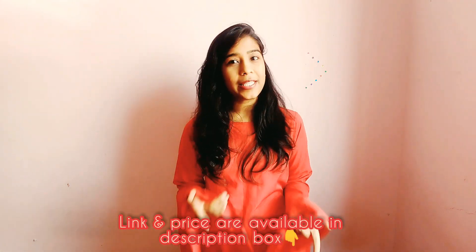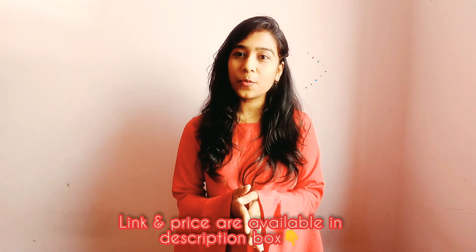Hey everyone, this is Prashali and welcome back to my channel. If you are new to my channel, make sure you subscribe and press the notification bell to get notified as soon as I upload a new video. Today's video is going to be about Bewkup Hole. I have purchased t-shirts from the website — crop top, full sleeves, half sleeves, and many more. You can click the link in the description box to purchase from the website.